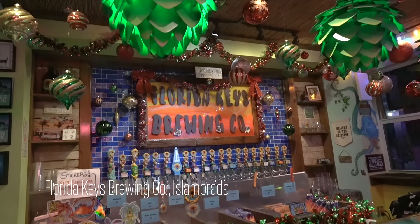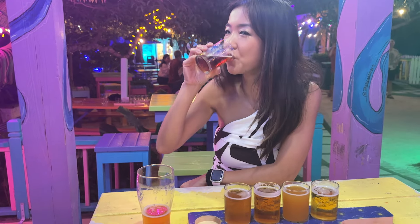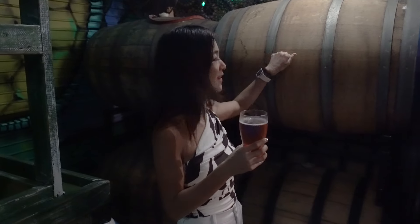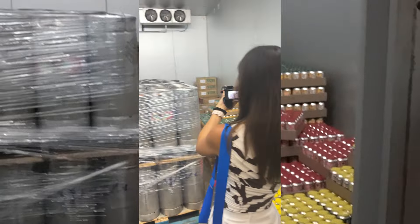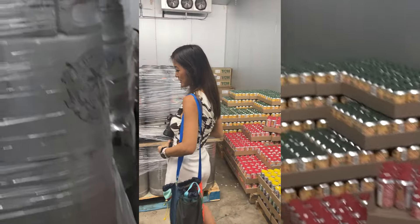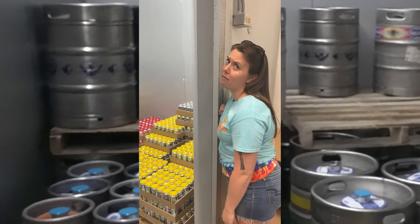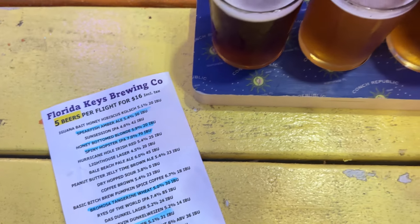We ended our first full day in the Keys in the vibrant Murata Ways Arts and Cultural District, getting a taste of local craft brews at Florida Keys Brewing Company. We're in the original brewing area — they're aging beers in barrels here. This is where they keep everything once it's kegged and canned, and they've got hops in the back too. The guided tour, the colorful atmosphere, and of course exceptional beer made for the perfect laid-back experience.